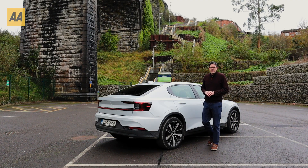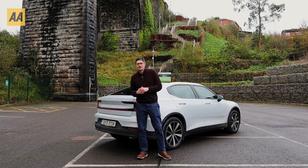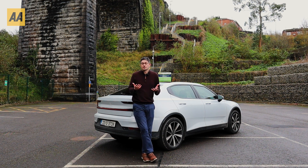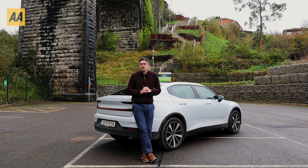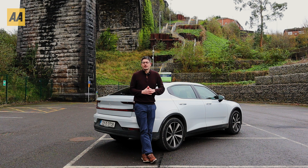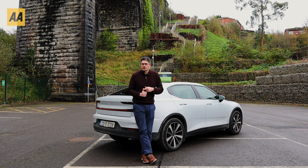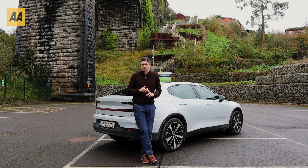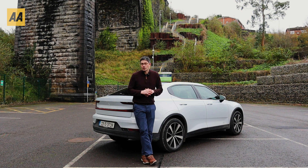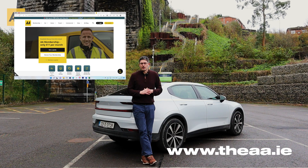We hope you got a lot out of today's video and that it gave you a really good grasp on what an electric vehicle is and how it differs from traditional petrol and diesel cars and the various types of hybrids. This is just one of a whole series of videos on buying an EV in Ireland, so do check out those other videos on topics such as how to charge an EV, how much do they cost, range, and how far will an EV go. There's a whole host of information also on our website, theaa.ie.